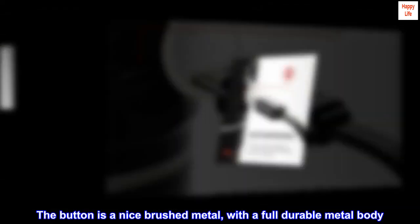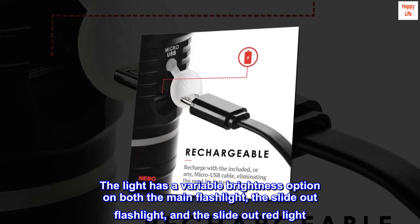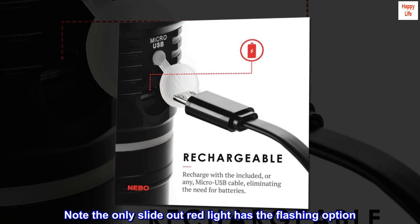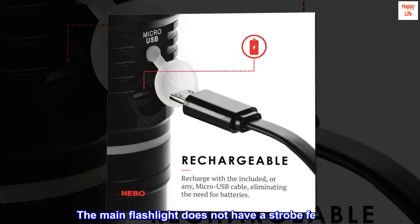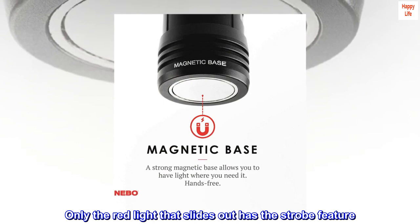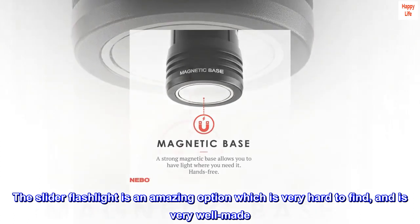The button is a nice brushed metal with a full durable metal body. The light has a variable brightness option on both the main flashlight, the slide-out flashlight, and the slide-out red light. Note: only the slide-out red light has the flashing option — the main flashlight does not have a strobe feature, only the red light that slides out has the strobe feature. The slider flashlight is an amazing option which is very hard to find and is very well made.